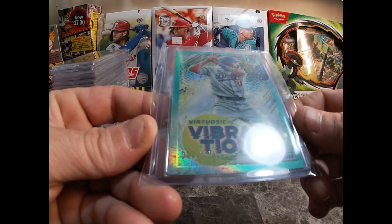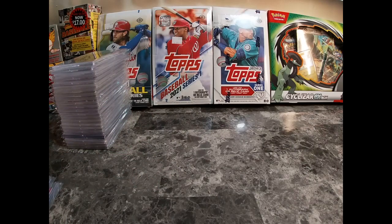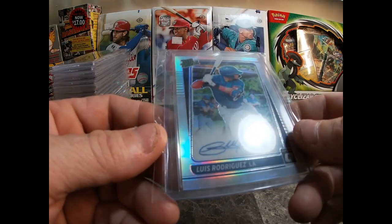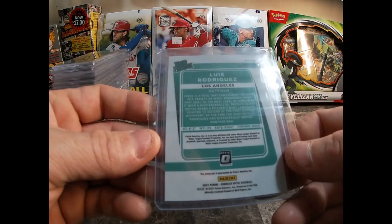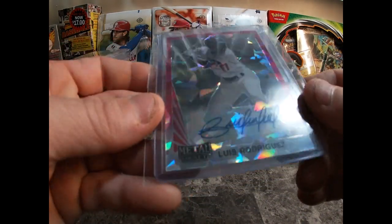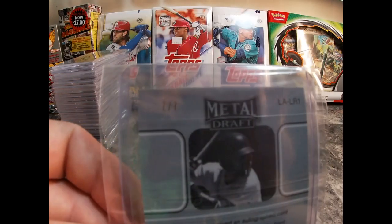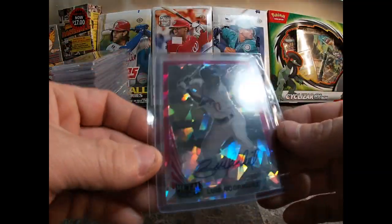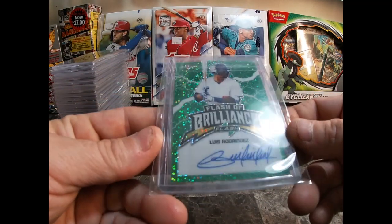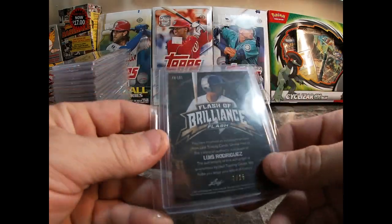Then I got this Luis Rodriguez Prismatic Vibrations, 22 out of 125 — nice card. Rated prospect holographic on-card auto, not numbered. Here's another one — Metal Draft Luis Rodriguez out of 2020, numbered 7 out of 7. Really nice pink cracked ice. I actually have a green one of the four coming in the mail.